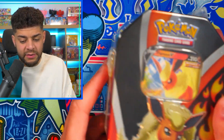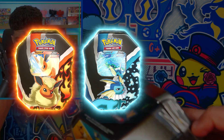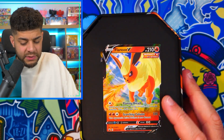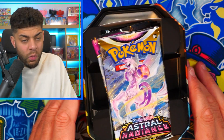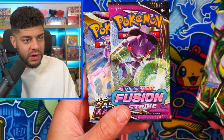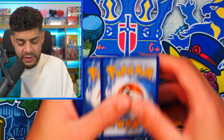Now let's move on to the tin. Here is the Flareon tin — I believe there are three variations: Flareon, Vaporeon, and Jolteon. The tin looks really cool. Opening it up we have: Astral Radiance, Fusion Strike, and two Evolving Skies packs. These tins are really good — the pack selection is awesome! We'll open them and hopefully add more crazy pulls to the Rainbow Rare we already got.